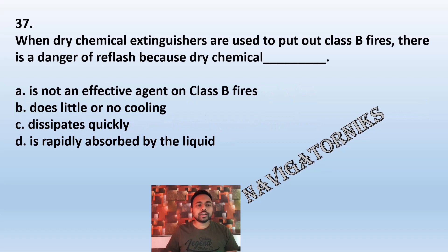Question 37: When dry chemical extinguishers are used to put out a class B fire, there is a danger of reflash because dry chemical: A: is not an effective agent on class B fires. B: does little or no cooling. C: dissipates quickly. D: is rapidly absorbed by the liquid. The correct answer is B: does little or no cooling.